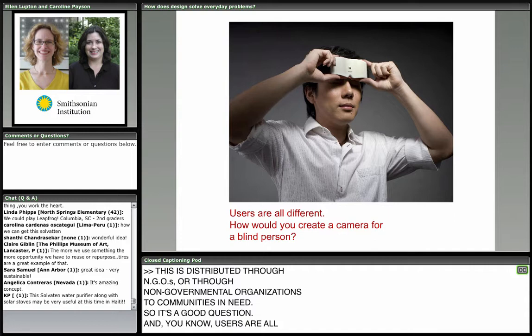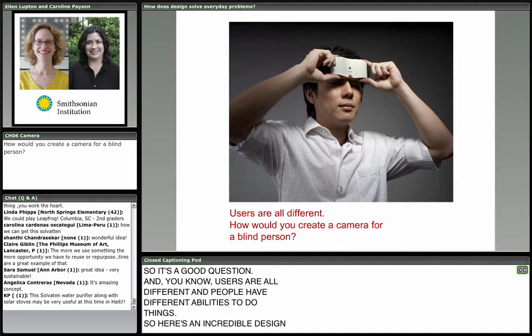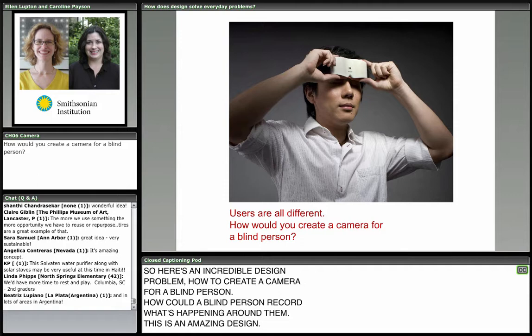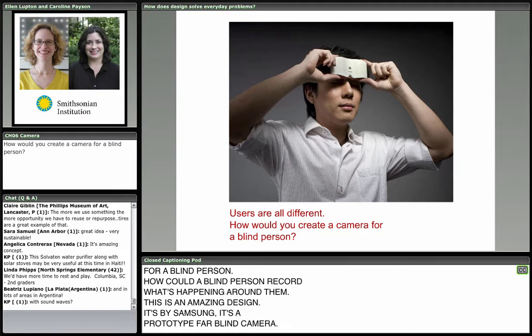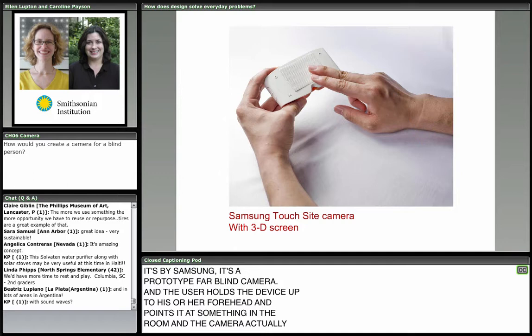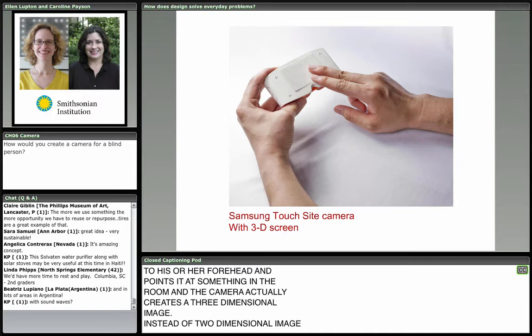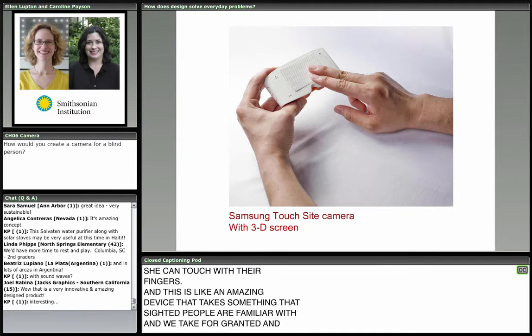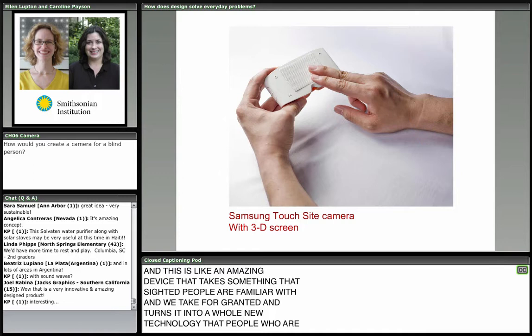Users are all different, and people have different abilities. Here's an incredible design problem: how to create a camera for a blind person — how could a blind person record what's happening around them? This is an amazing design by Samsung, a prototype for a blind camera. The user holds the device up to his or her forehead and points it at something in the room. The camera creates a three-dimensional raised image that he or she can touch with their fingers — taking something sighted people take for granted and turning it into a whole new technology that blind people can use.